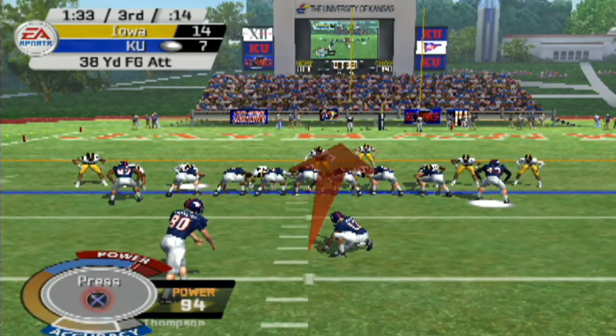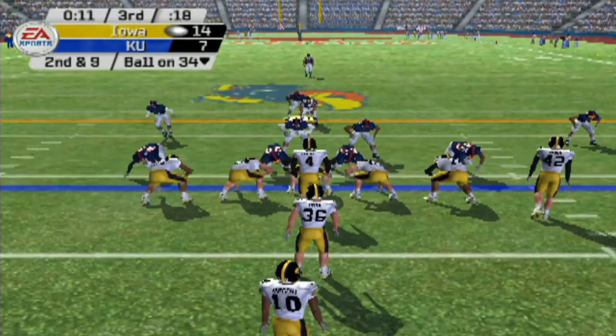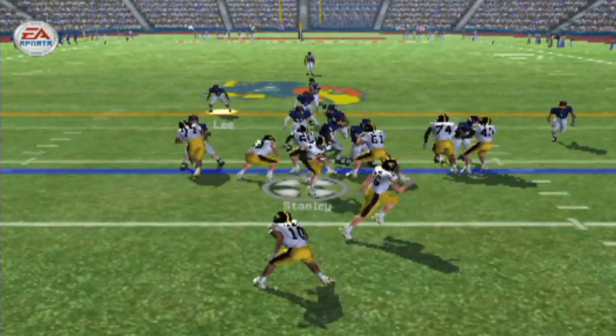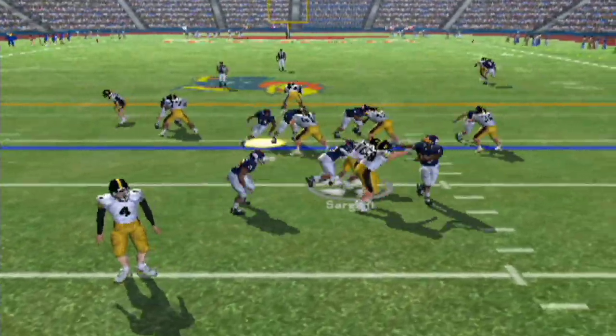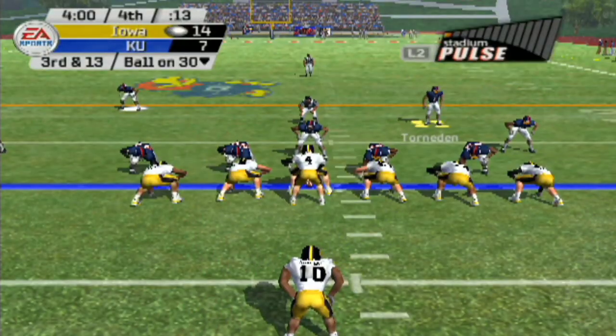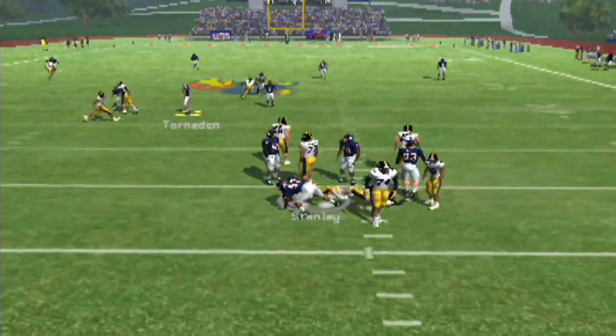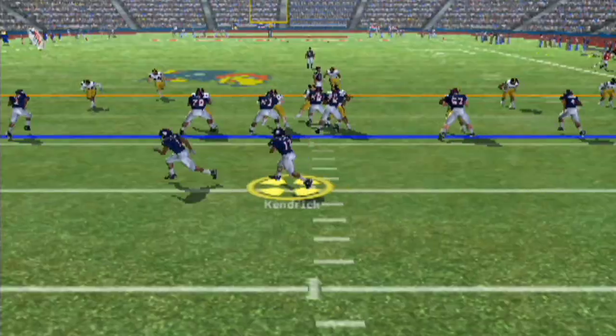We're going to try to settle for three, and that will be denied — wide right. So it still stands a 14-7 ball game. Sargent is there to make a play in the backfield. Third and 13 — we need some kind of miracle. And we get a second on Stanley — let's go!